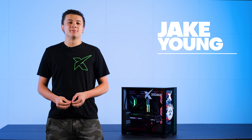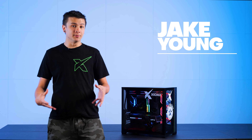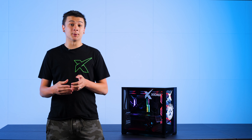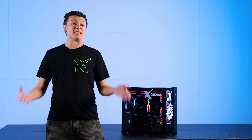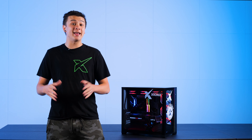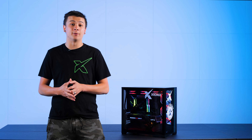Hey guys, this is Jake with Zydex. Today we have another incredible showcase build. This one's for Brandon Herrera, also known as the AK Guy. Brandon is an amazing YouTuber known for specializing in Kalashnikov style rifles, gun memes, and he created the AK-50 50 caliber rifle.